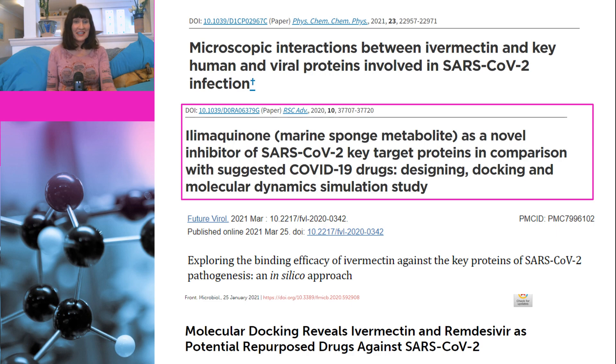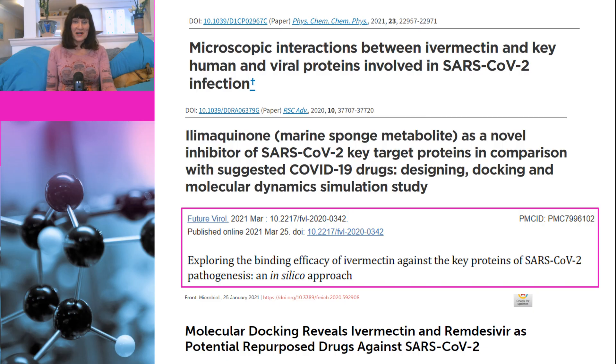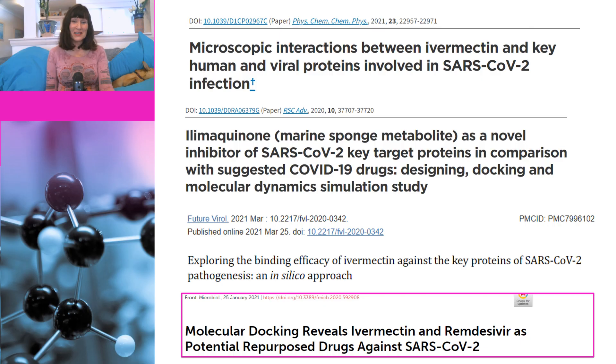This study actually doesn't involve any experimentation at all — it is just computer modeling. The next study is called 'Illimaquinone Marine Sponge Metabolite as a Novel Inhibitor of SARS-CoV-2 Key Target Proteins in Comparison with Suggested COVID-19 Drugs: Designing, Docking, and Molecular Dynamic Simulation Study.' That's also a computer modeling study with no experiments. The third is called 'Exploring the Binding Efficacy of Ivermectin Against the Key Proteins of SARS-CoV-2 Pathogenesis: An In Silico Approach' — in silico means computer modeling, so no experiments here either. The final paper is entitled 'Molecular Docking Reveals Ivermectin and Remdesivir as Potential Repurposed Drugs Against SARS-CoV-2' — molecular docking is a computer modeling technique, so no experiments here either.